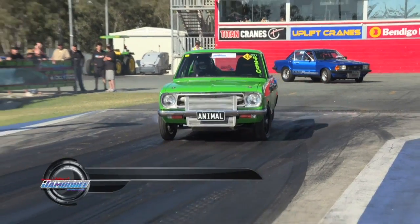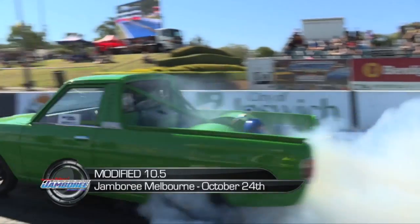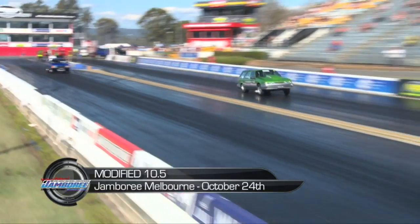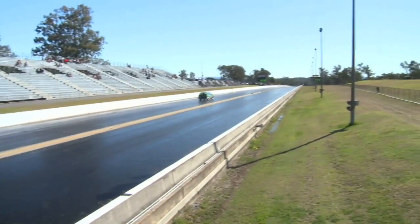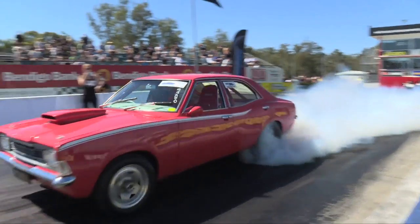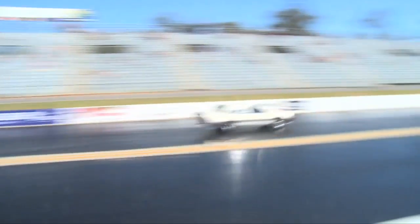Modified 10.5, like 289, is based on tyre size. This time a 10.5-inch wide tyre is the leveller, and the category is for cars that run under 9.50, and it's heads up. Expect to see plenty of four-door sedans running six-cylinder turbo engines.